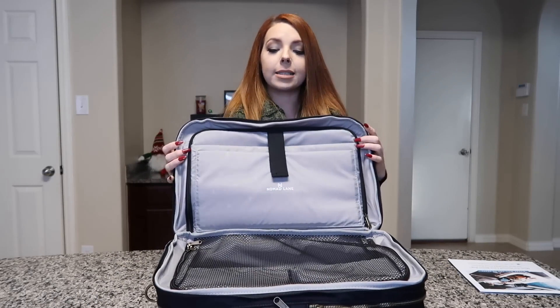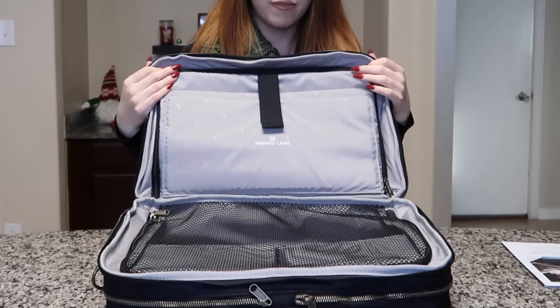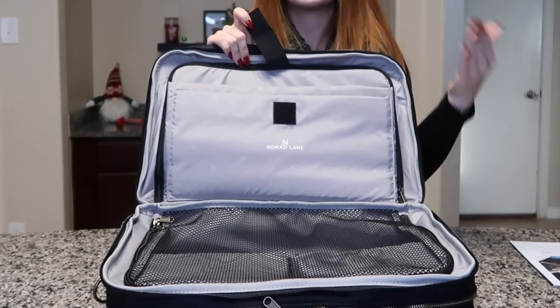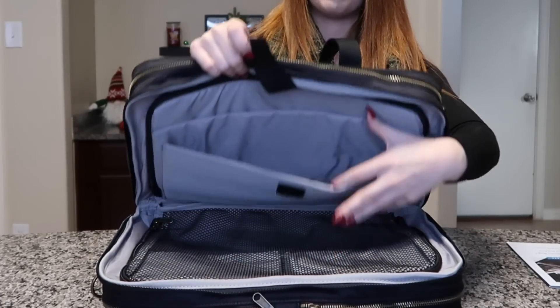The other side of the bag has a laptop compartment. It fits a standard 15-inch laptop very easily and it's padded for stability. There's also a front pocket in that section to store laptop accessories like a mouse or charger. This is great for business travelers or anyone who needs to work on the go. If you're traveling internationally you could also use that space for magazines or coloring books — storage really is your best friend when traveling.